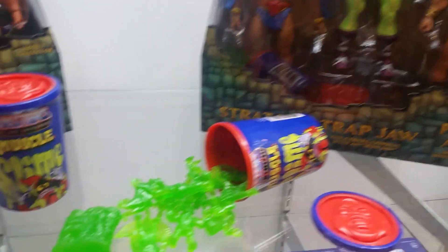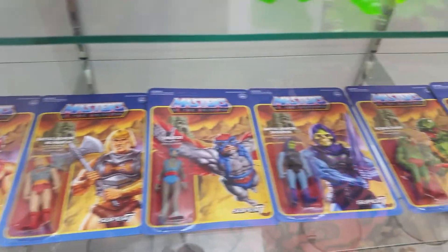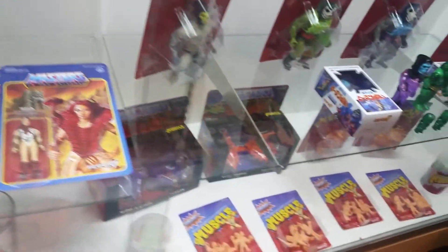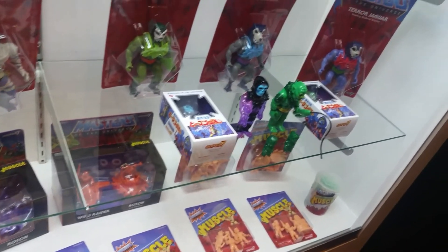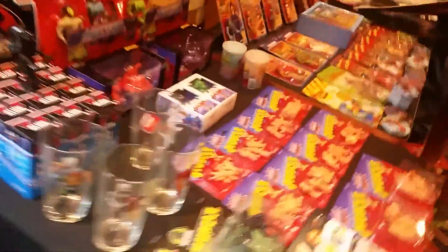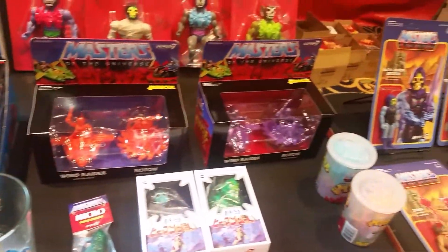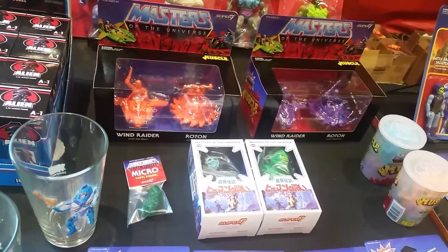we have some MUSCLE in slime green. And of course another line of ReAction figures, as well as more MUSCLE. And there you see the carded, cursed three-pack figures, lifted up for sale — the vehicle to the MUSCLE versions.